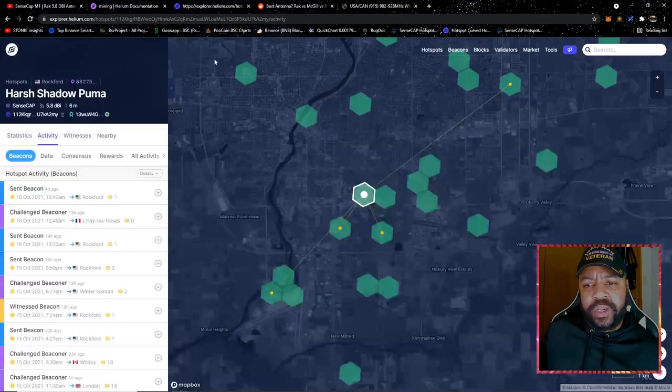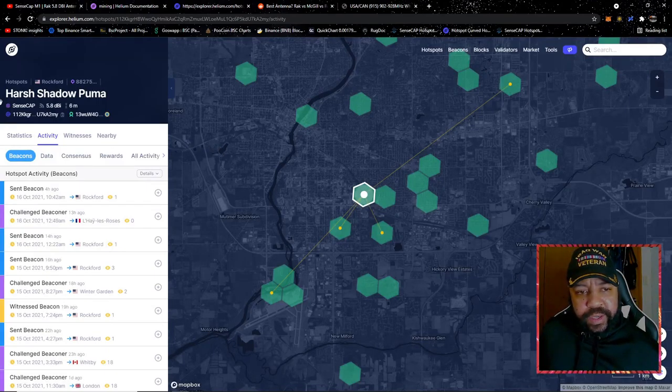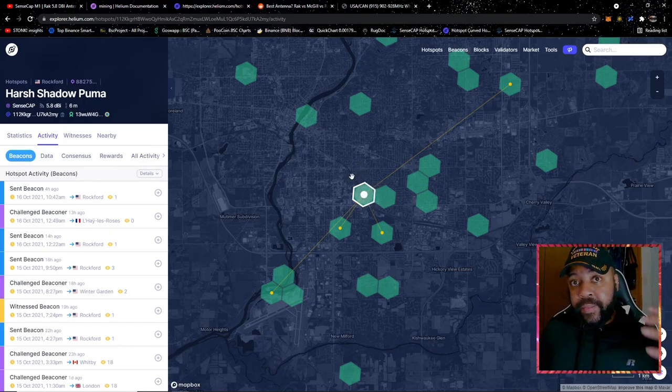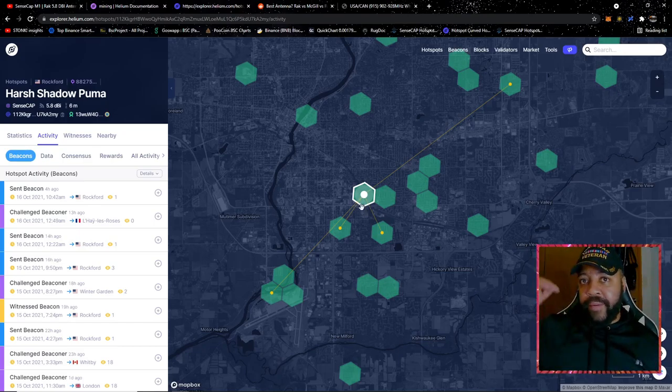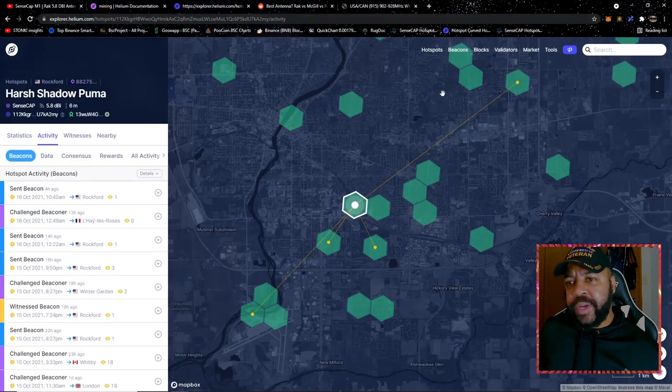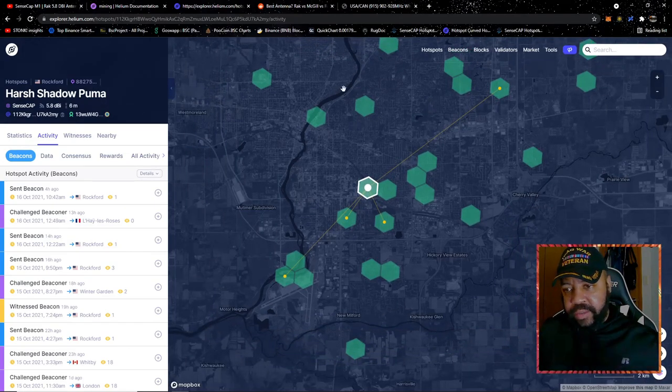So let's go into Explorer and look at that more closely. This is my first hotspot miner, the harsh shadow Puma. This is an update on the miner as well — I put it on the roof like you saw in my last video. As you can see, I'm beaconing with other hotspots further along. I'm going to put this in the playlist so you can see all my videos in order. I'm beaconing with this hotspot all the way over here, and I've got these close ones too. There are other hotspots I beacon with as well, but they're just not shown on this specific chart.